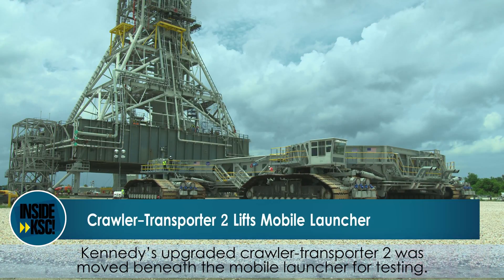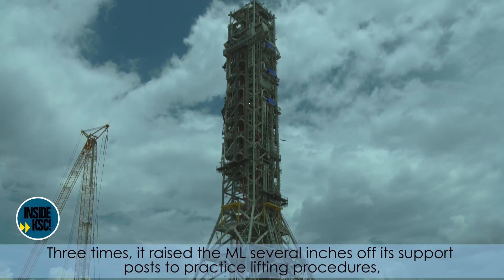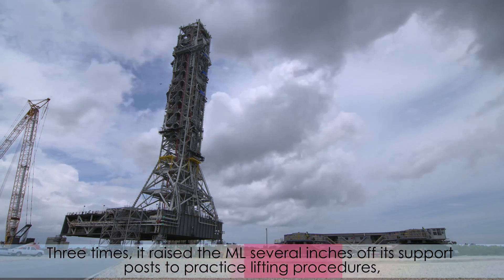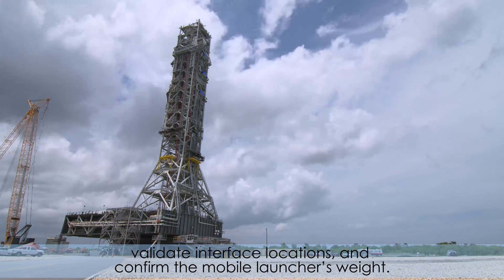Kennedy's upgraded Crawler Transporter 2 was moved beneath the mobile launcher for testing. Three times, it raised the ML several inches off its support posts to practice lifting procedures, validate interface locations, and confirm the mobile launcher's weight.